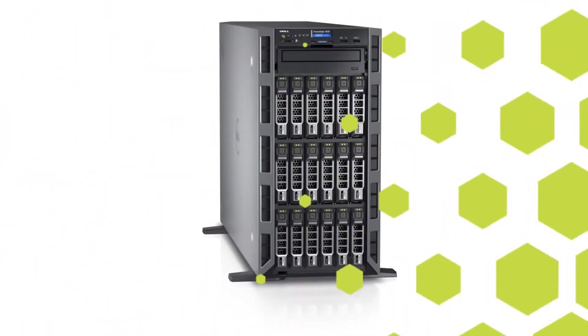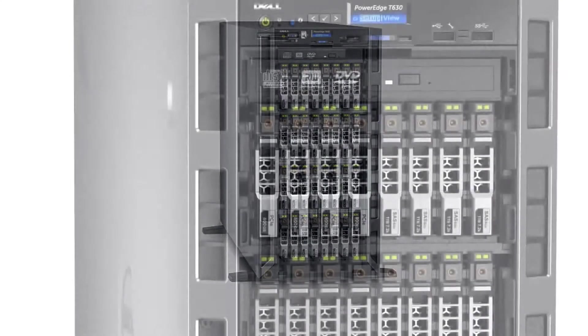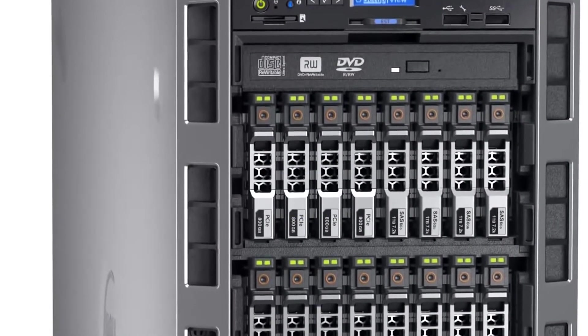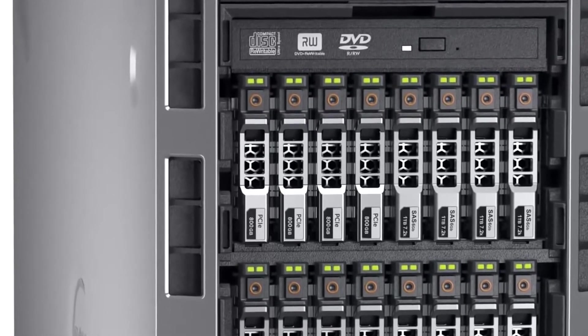Of course, applications and workloads like these typically spawn a lot of data and images to store, and this is another area in which the PowerEdge T630 shines. The T630 server has internal storage capacity for up to 18 3.5-inch hard drives or 32 2.5-inch drives. Moreover, the PowerEdge T630 supports up to four optional Express Flash PCIe SSDs, which provide many more I/O operations per second compared to standard drives.